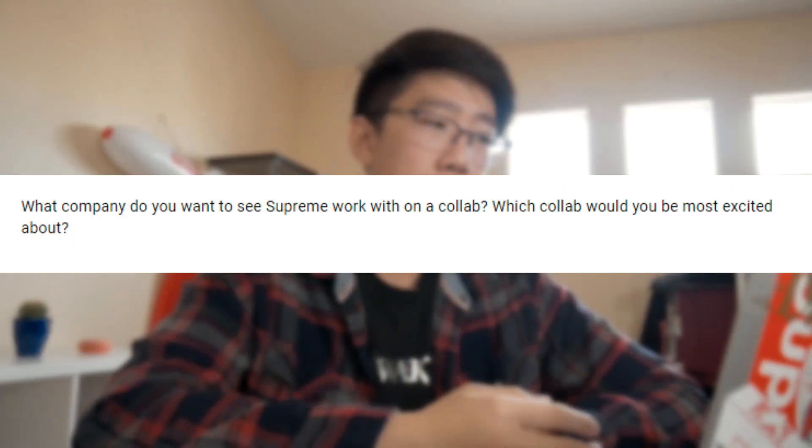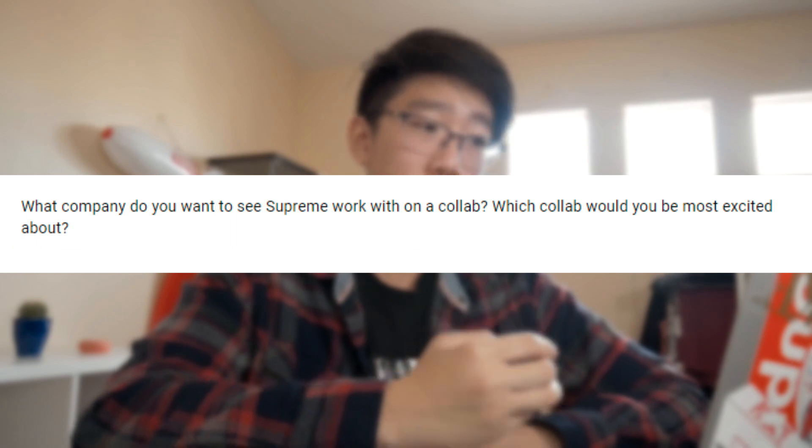So if you guys didn't know, I'm doing a new thing at the end of every single video. You guys can submit questions for me to answer, or random messages you want to say to me or to the audience. I'll also give you a shout out if you want one for your YouTube channel or Instagram. I only got one question this week and the person did not want a shout out, but he or she wants to know: what company do you want to see Supreme work with on a collab?